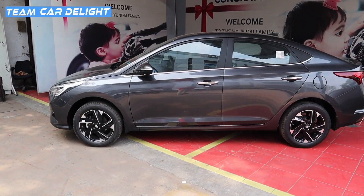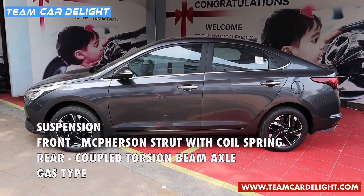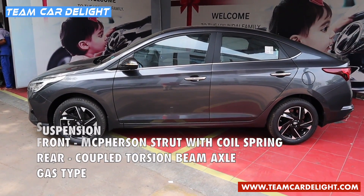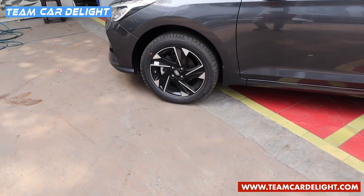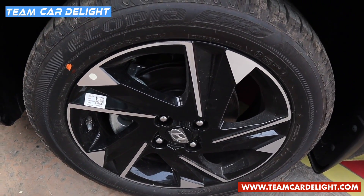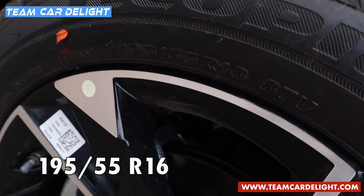The Verna offers excellent ride quality and the suspension is tuned towards the softer side, which is very good for city use — it can manage bounces and potholes with ease. These are stunning 16-inch diamond-cut alloy wheels with a five-spoke design, fitted with 195/55 section tires.